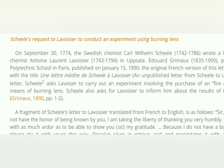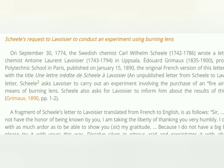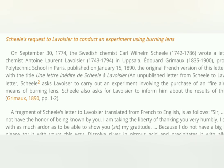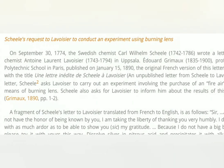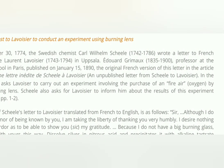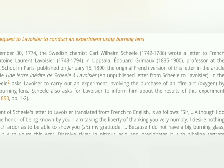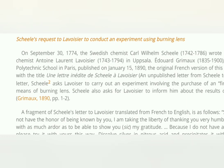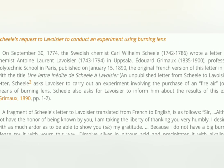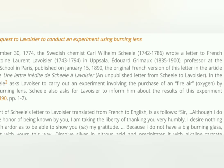On September 30th, 1774, the Swedish chemist Carl Wilhelm Scheele wrote a letter to French chemist Antoine Lavoisier. In the letter, Scheele asked Lavoisier to carry out an experiment involving the purchase of 'fire air' — oxygen — by means of a burning lens, and also asked Lavoisier to inform him of the results of this experiment.